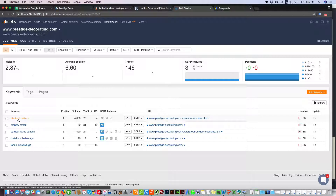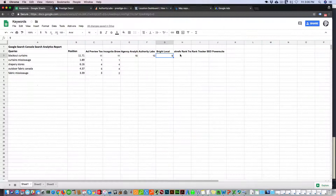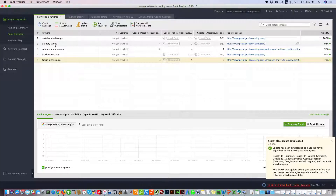Then we go into Ahrefs Rank Tracker — blackout curtains is giving us position 14, so we'll record that as 14. Then moving to Rank Tracker by SEO PowerSuite, looking at blackout curtains — it's showing us Google Maps in the first position, and you can see it shows Google Maps, Google Mobile, and regular Google.